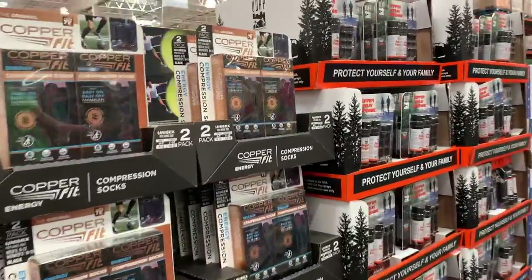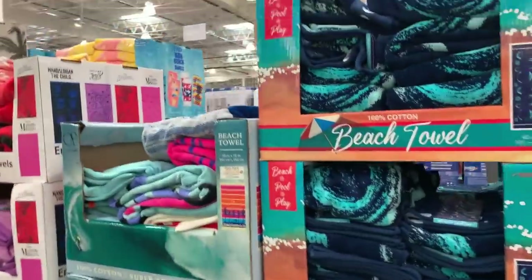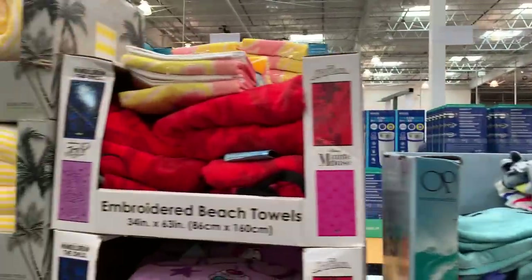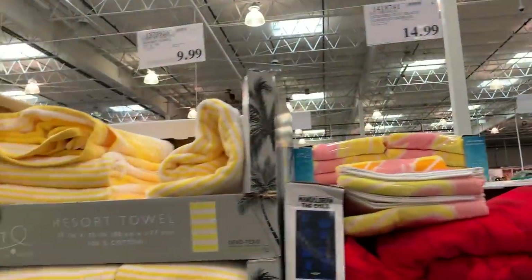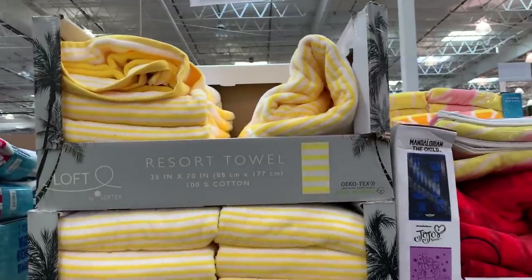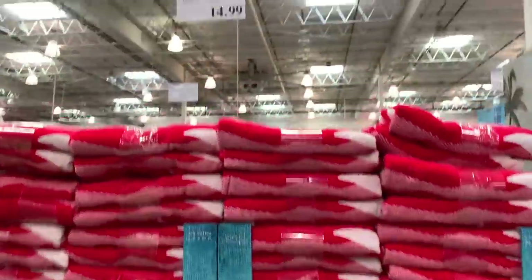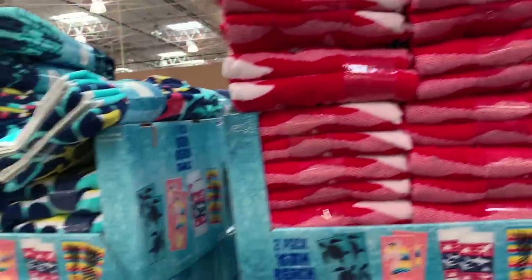Continuing the beach theme here — beach towels. None of them are really on sale, but those aren't bad prices. Beach towels are $12.99, designer beach towels for $14.99, resort towels for $9.99, and youth beach towels for $14.99. Quite a few beach towels and they're not bad prices.